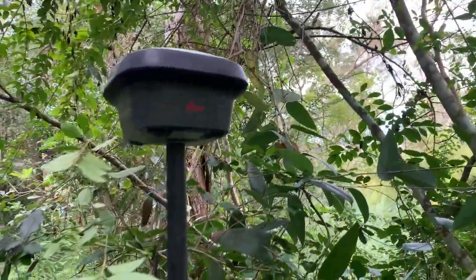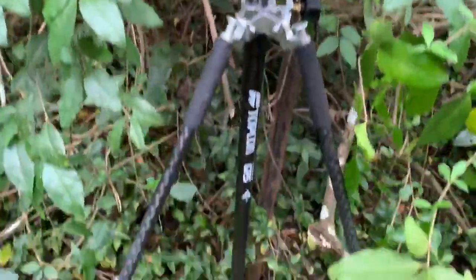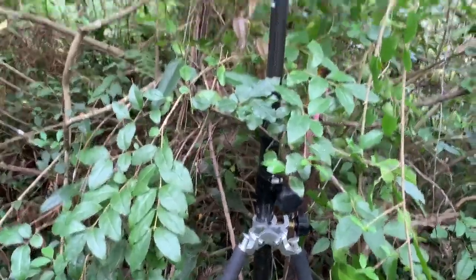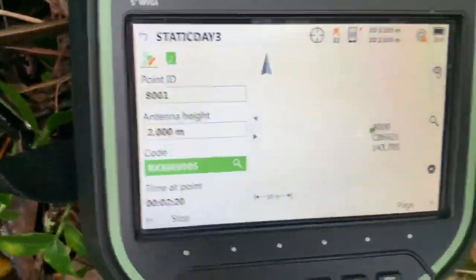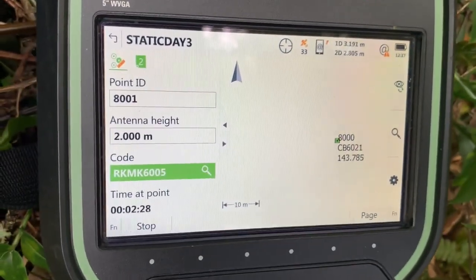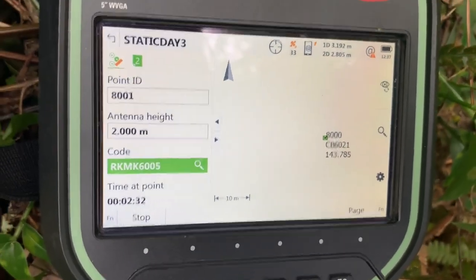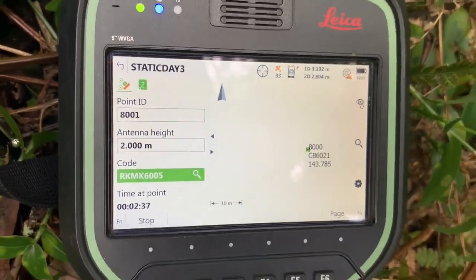Normally if I was in a hurry I'd record this mark using RTK GNSS and take several readings, but I have a little bit of time up my sleeve. So I'm going to log some static data. I've named my file 'day three' because it's the third day I'm out here on site, and because it's under thick canopy I'm going to log for about 15 minutes and post-process it back in the office.